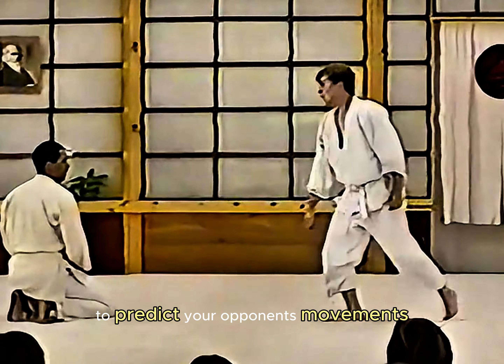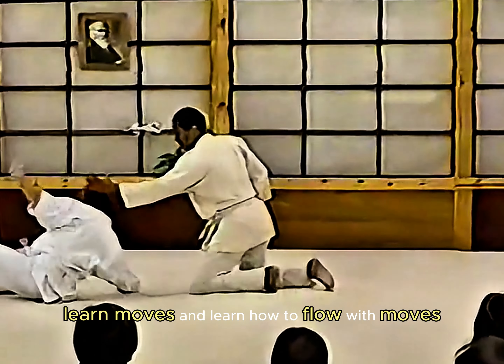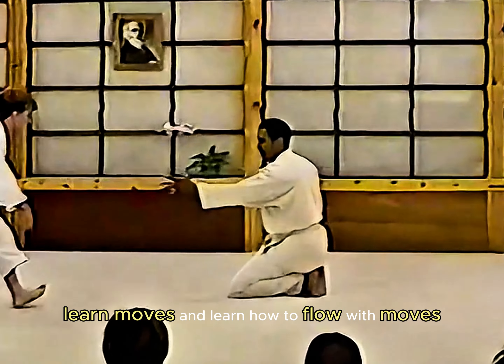Use advanced Yukimi to predict your opponent's movements and bait them into making mistakes. Learn moves and learn how to flow with moves.